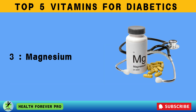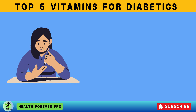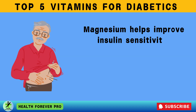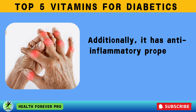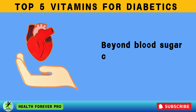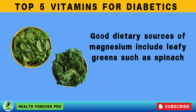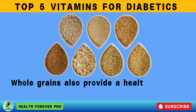Vitamin 3: Magnesium. Magnesium is an essential mineral that plays a critical role in blood sugar regulation, making it especially important for diabetics. Research suggests that many people with diabetes have low magnesium levels, which can contribute to insulin resistance. Magnesium helps improve insulin sensitivity, allowing the body to use glucose more effectively and maintain stable blood sugar levels. It also has anti-inflammatory properties that help reduce chronic inflammation, a major factor in diabetes and its complications. Beyond blood sugar control, magnesium supports heart health, relaxes muscles, and prevents cramps. Good dietary sources include leafy greens such as spinach and kale, nuts like almonds and cashews, and seeds such as pumpkin and chia seeds.